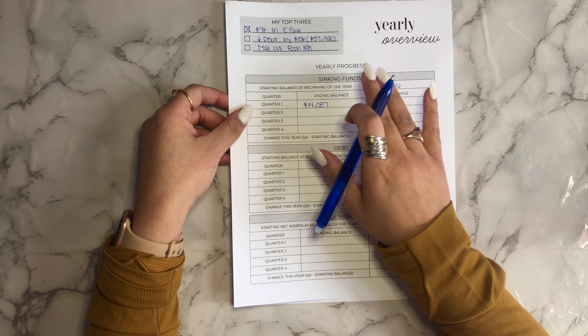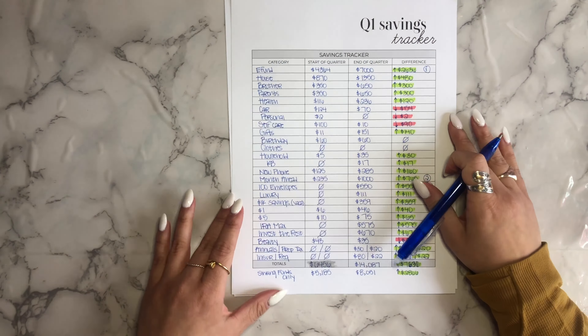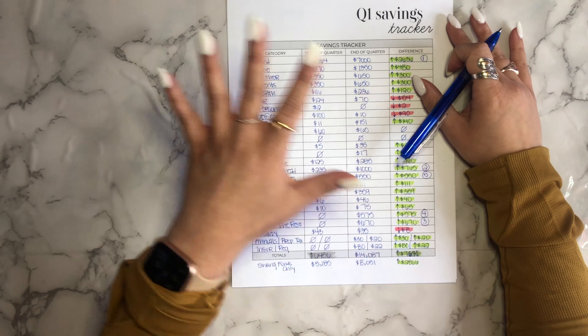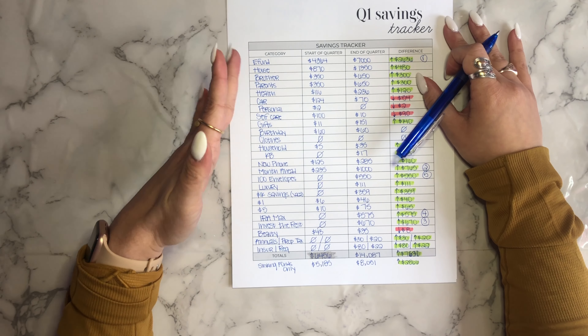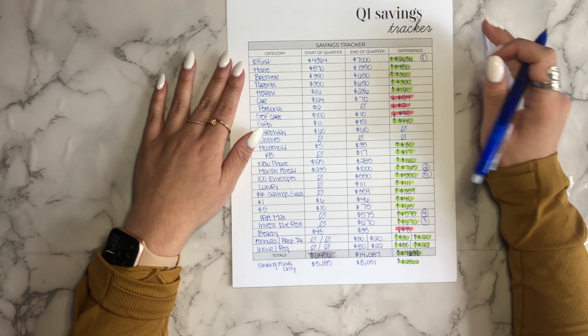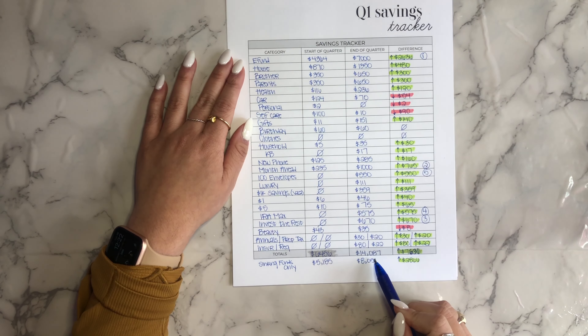Starting off with my sinking funds, I ended up tallying up everything I have in savings, which you can see in this savings tracker here. Looking at an overview, I started off the year with $6,456 in savings — that includes everything from emergency fund, my long-term investment accounts, sinking funds, savings challenges, all of that. At the end of March, which is the end of quarter one, I have $14,087 in savings. I increased my savings by $7,631 from January to the end of March 2022.